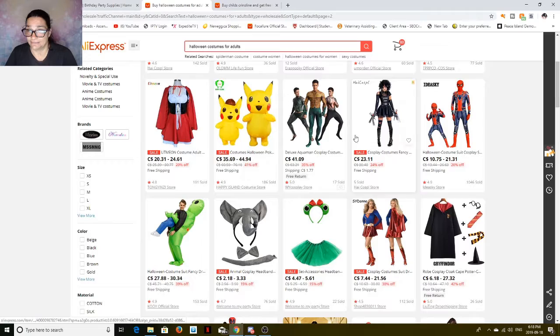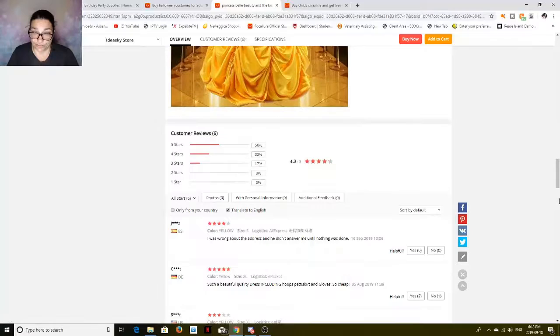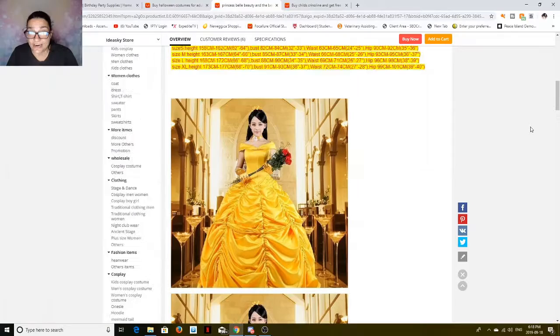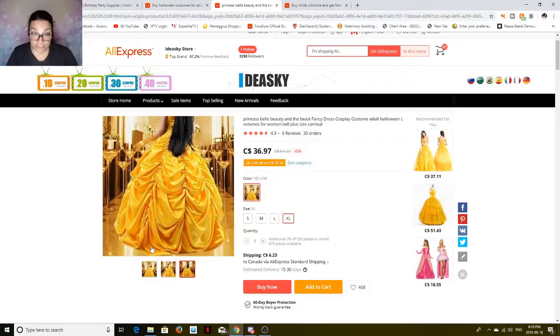They don't charge you tax. There's Supergirl for women. And this one I was looking for — it's Belle! Look at that — how gorgeous is that? That is what you get. It looks gorgeous. Such a beautiful quality dress including hoops, pettiskirt, and glove — that is all inclusive. At extra large, it's $36.97 plus $6.23 shipping. You're going to buy something like this in the store at this quality, it's going to cost you at least $100 to $150.